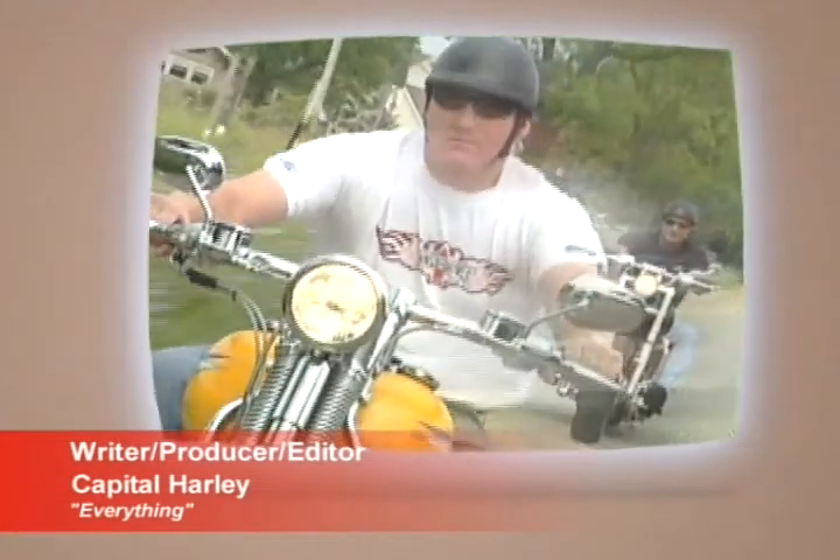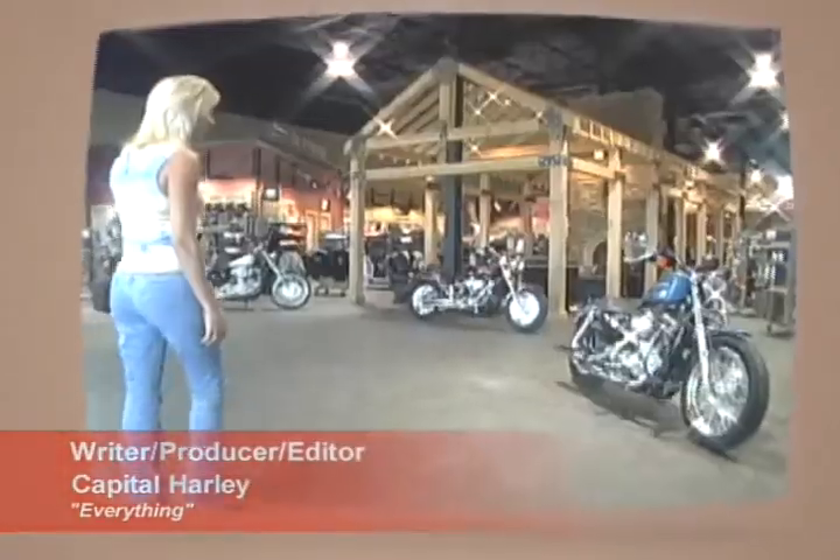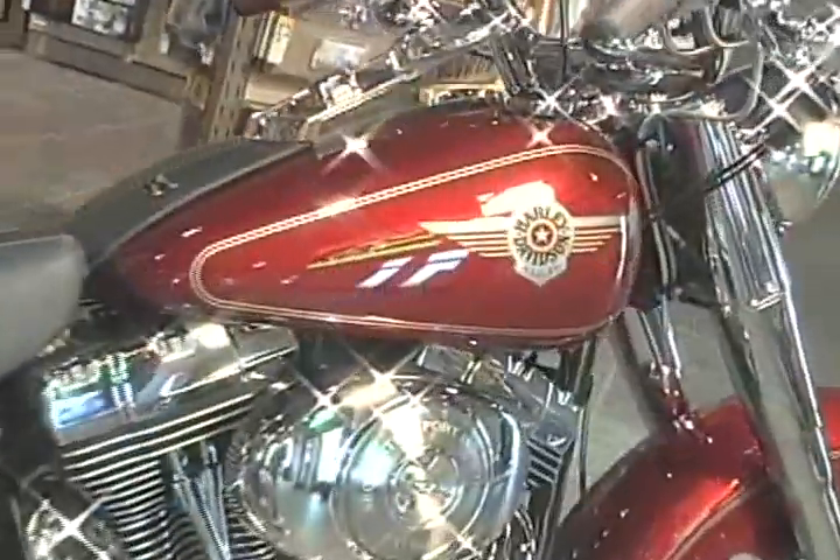It's all about the sound, the look, the lifestyle and the bite. It's about coming to Capital Harley-Davidson for everything Harley.